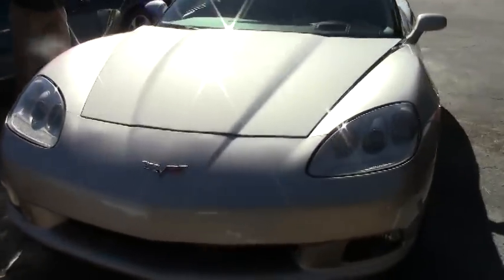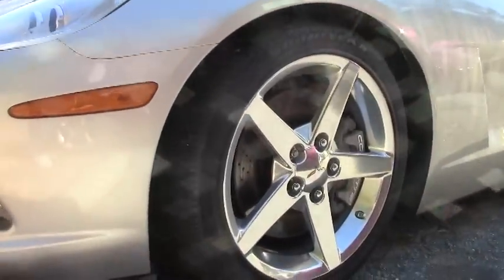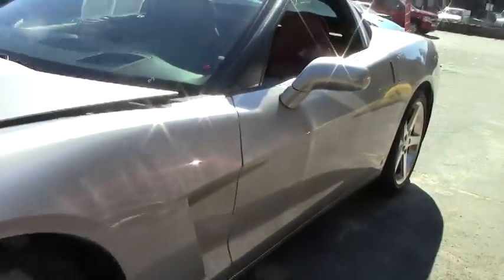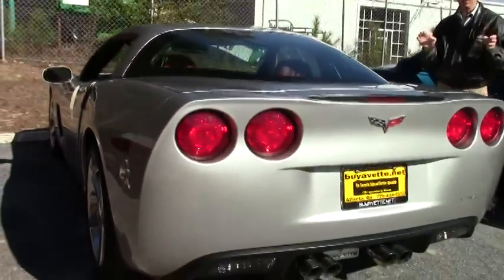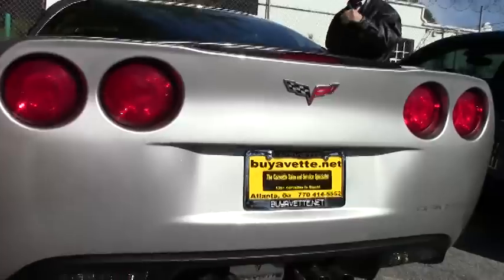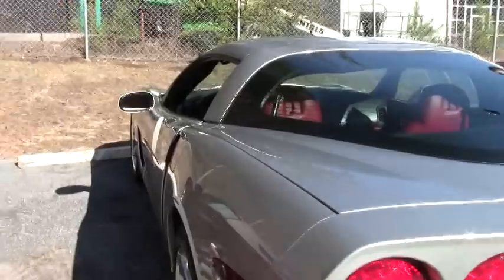Paint's in good condition. Interior's in great shape. Tires are good. Folks, this is just one example of 125 Corvettes we have here at Buy-A-Vette in Atlanta. Been here 23 years, AAA, Better Business Bureau. If you're thinking about a Corvette anywhere in America or anywhere around the world, I'll ship it to your front door. Ask for David. You can email me at david@buyavette.net or just call me at 404-944-7300.